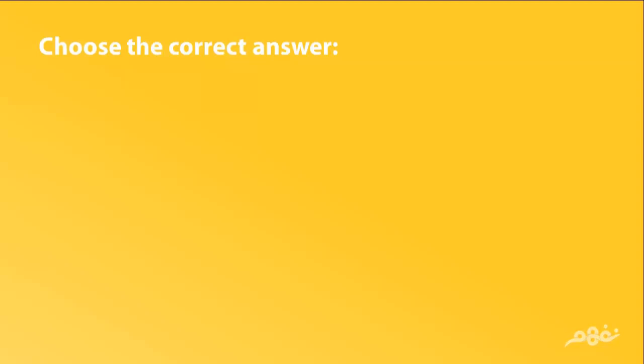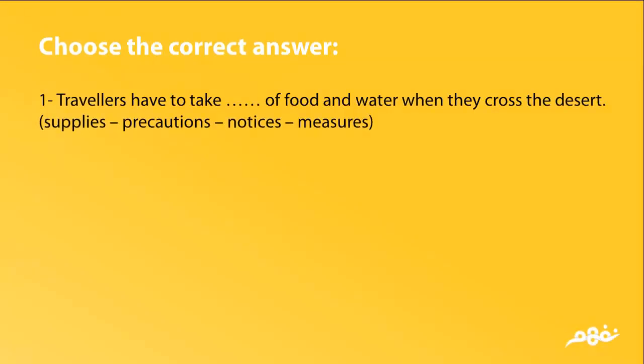Choose the correct answer. Travelers have to take (supplies / precautions / notices / measures) of food and water when they cross the desert.